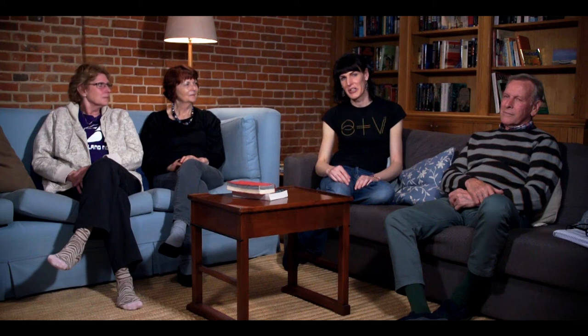Anyway, that's it for another episode. We'll be back at the same time tomorrow, so join us then for more Spring Vlog. Thank you for coming today, and thanks for watching.